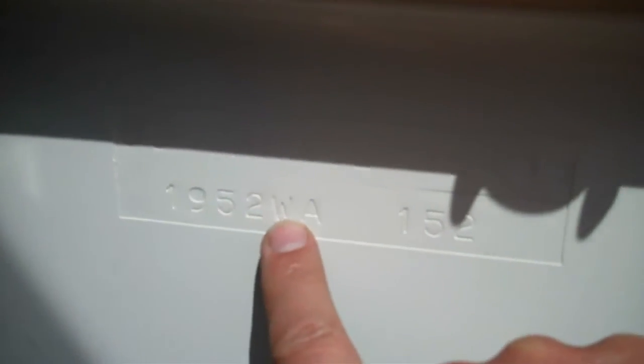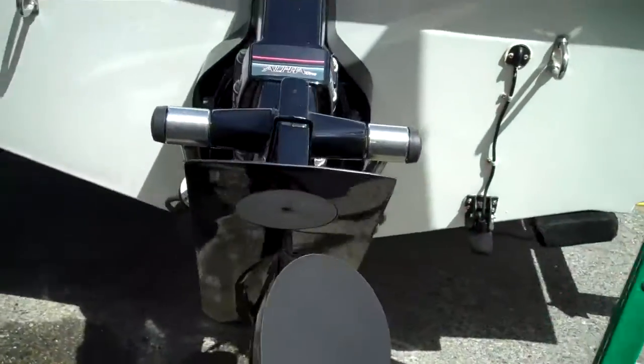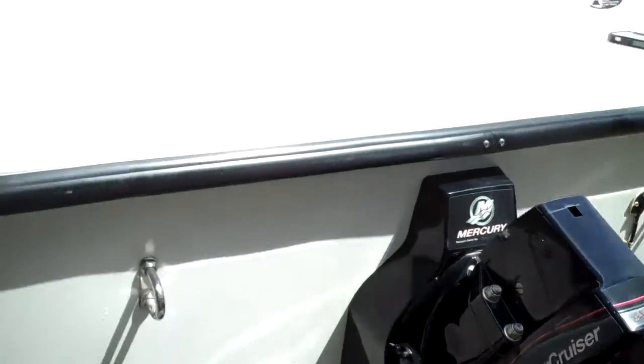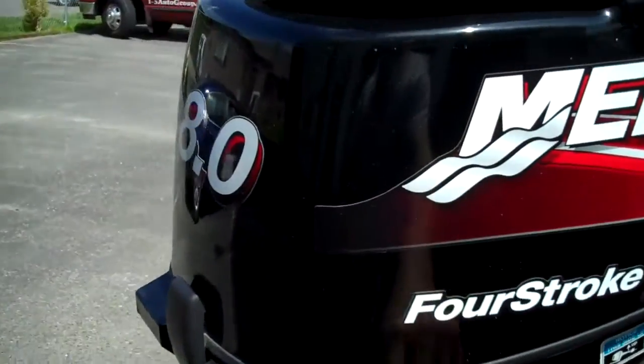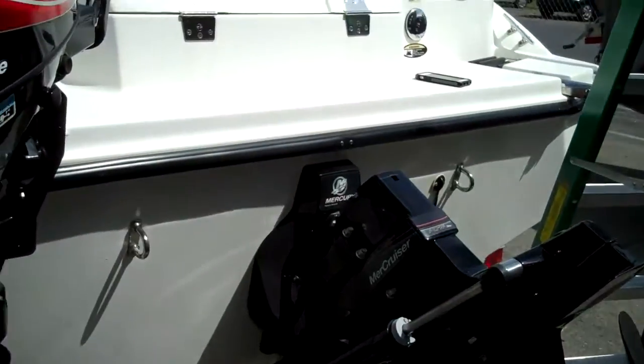There it is — '05, last two digits signify the year, not sure if you can see that — 952 WA, that's the model. Look at how clean the outdrive is — nice and clean. And here's the Merc 4-stroke 8-horse kicker. Runs just perfectly, like the main motor.